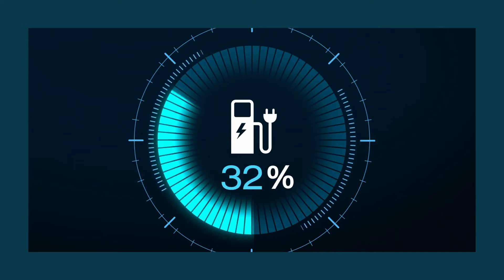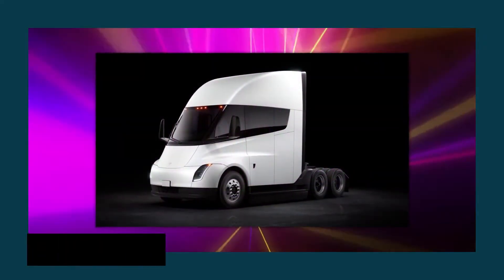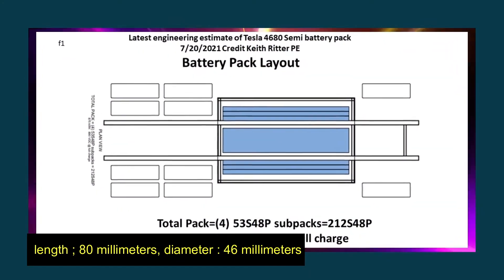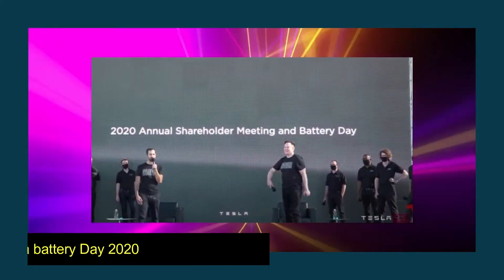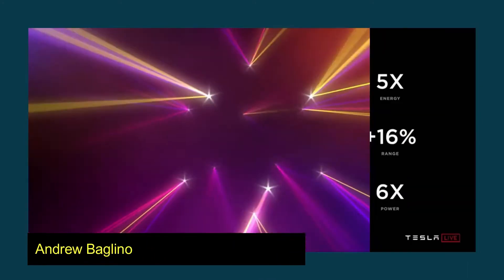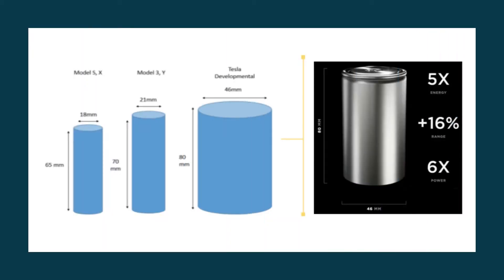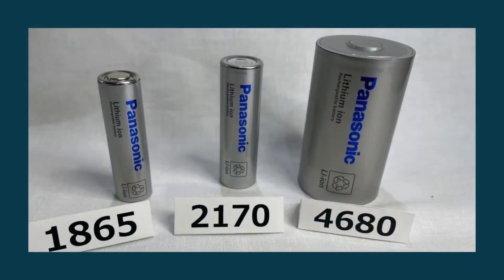Not only is the battery itself charged, but so are the individual cells that make up the battery. The Tesla Semi will use 4,680 battery cells, which are 80 millimeters in length and approximately 46 millimeters in diameter. At Tesla Battery Day 2020, senior vice president Andrew Baglino revealed that 4,680 cells supply five times the energy, six times the power, and a 16% greater range compared to previous cells. Tesla will source these cells from Panasonic Corporation to power the semi-truck.